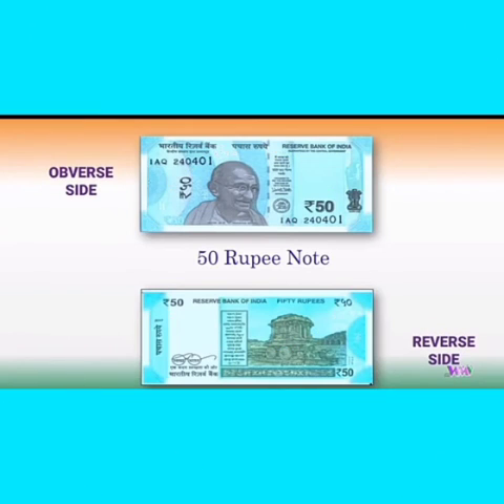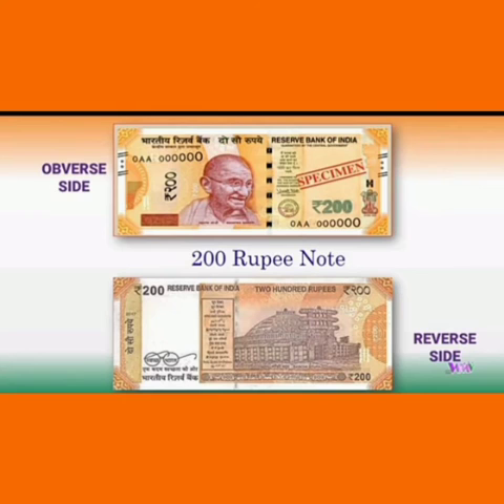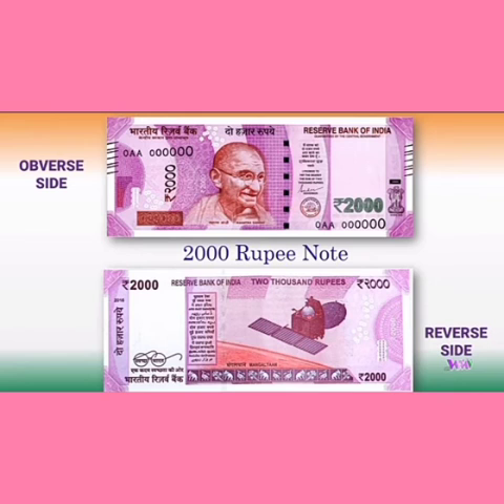This is the 20 rupee note. This is the 50 rupee note. This is the 100 rupee note. This is the 200 rupee note. This is the 500 rupee note. And this is the 2,000 rupee note.